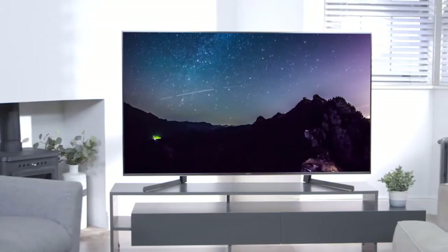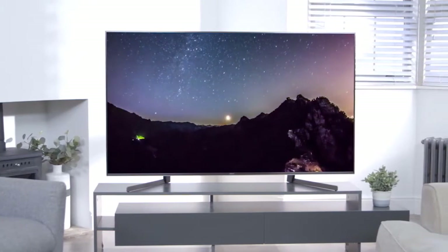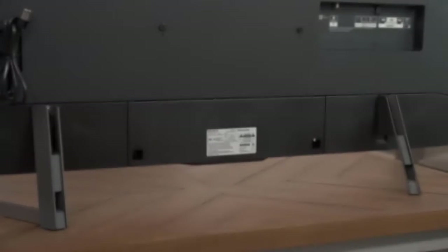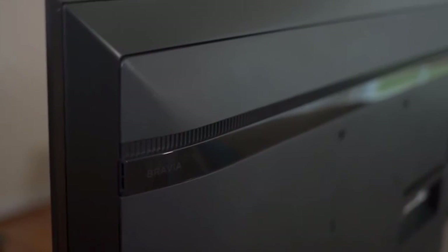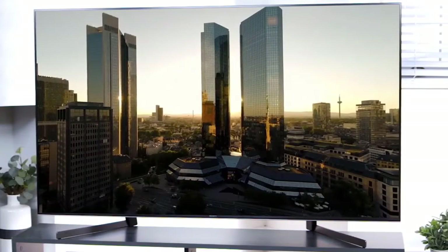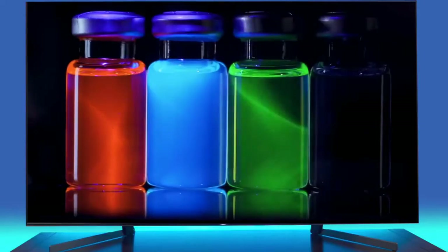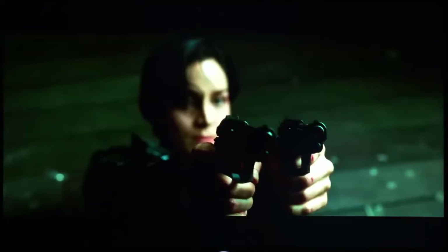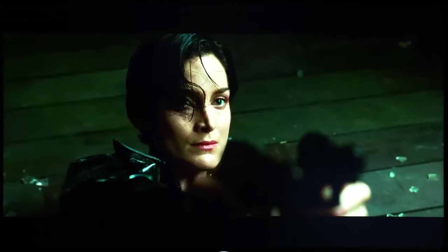It has a large wide stand that provides great support and prevents most wobbling. Note that the 55-inch model reviewed does not incorporate the X Wide Angle technology available only in the 75 and 85-inch models. On to performance: the Sony X950G is an impressive 4K TV with great picture quality and excellent dark-room performance thanks to a high native contrast ratio and full-array local dimming support.